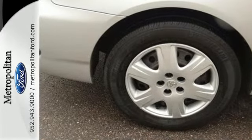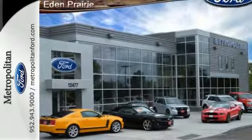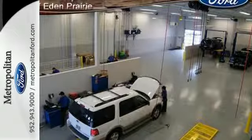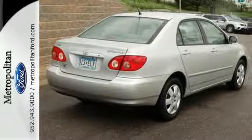Inside, you'll find a multi-speaker CD stereo system, air conditioning with filtration, and more. With the outstanding road manners that typify Toyota-engineered vehicles, along with numerous features, this Corolla is an outstanding choice.